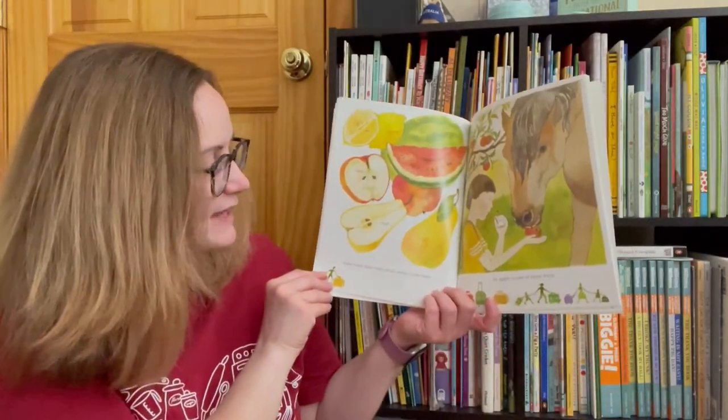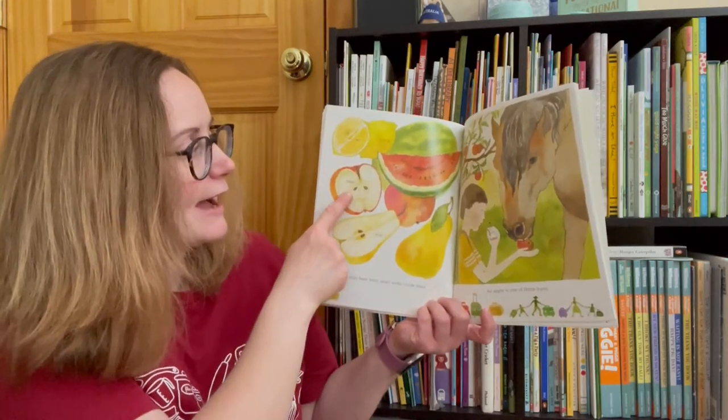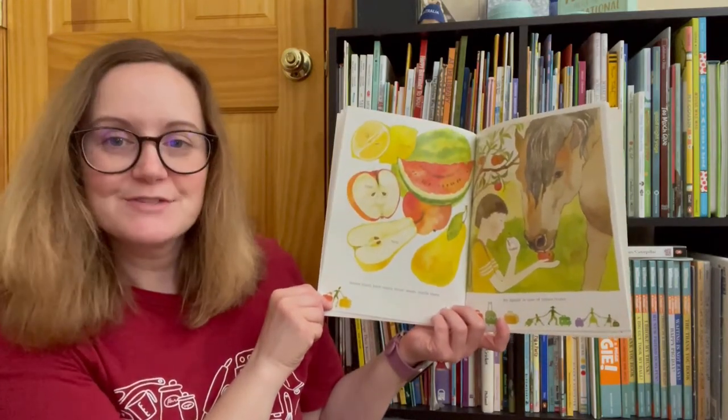Some fruits have many small seeds inside them. A pear, an apple, a lemon, a melon. An apple is one of these fruits.